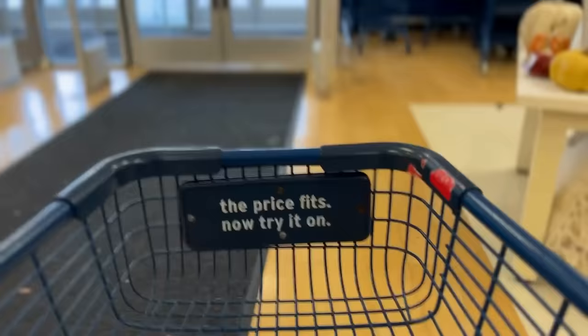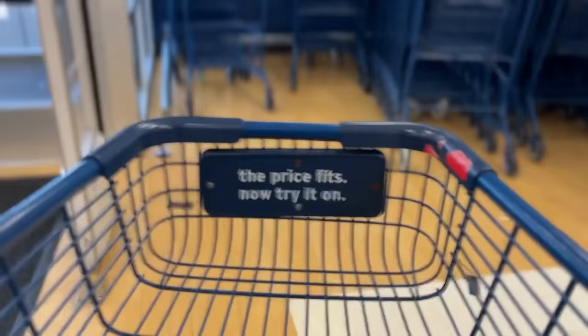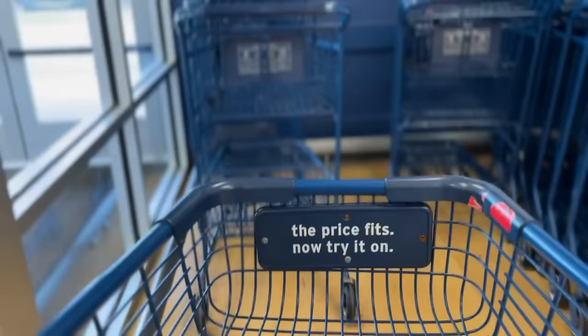Nine times out of ten, by the time I got to my car, it was completely forgotten. Our brains can only hold so much information at one time, and if it wasn't top priority, it was already out and on to the next. If you want to or have tried these experiments at home, put a comment below because I would love to hear about your journey as well.